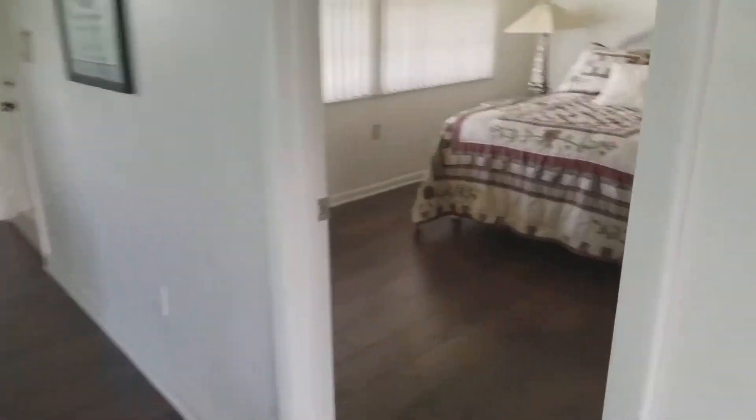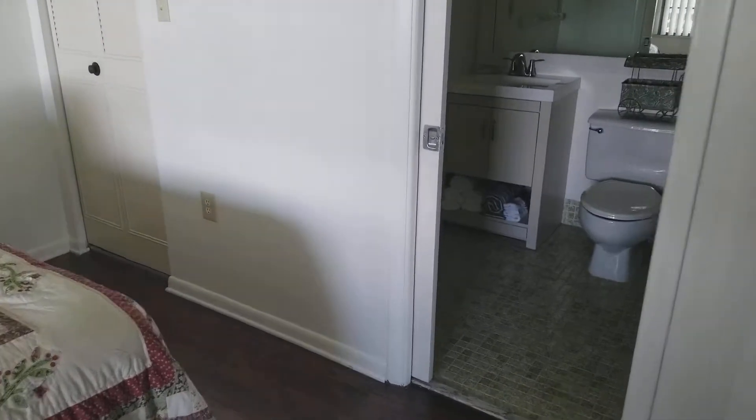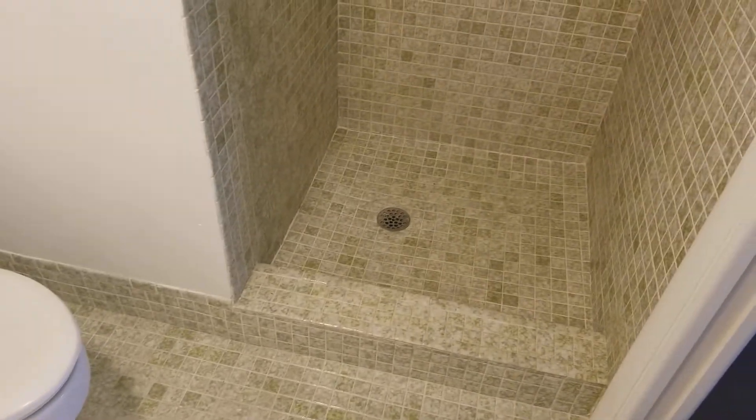Here's the second bedroom, done up nice and cute. There's another pocket door here, and this room has an updated vanity as well and a walk-in shower.